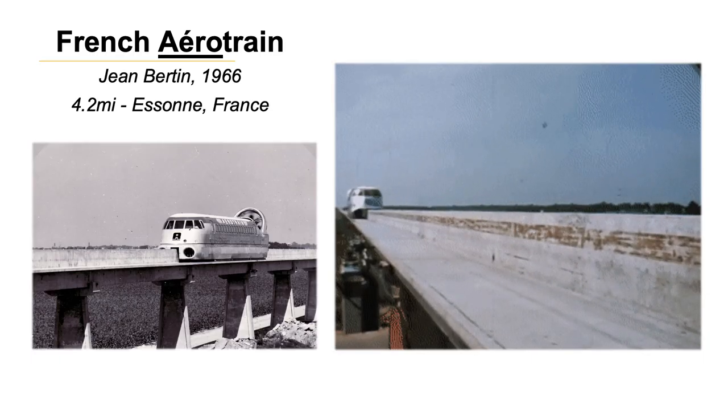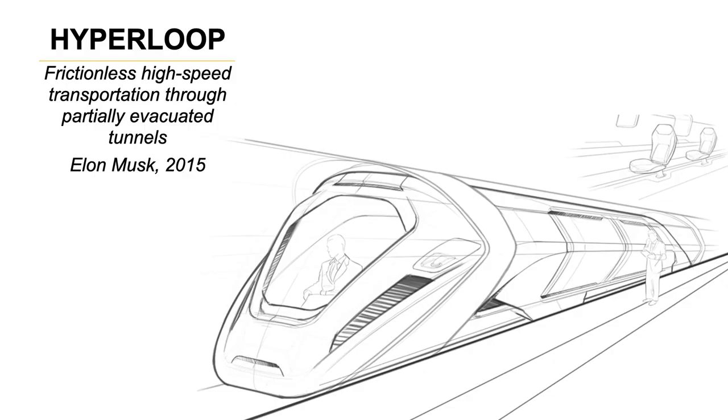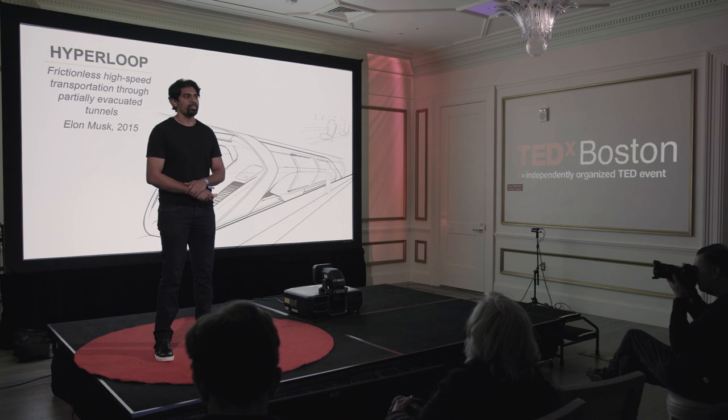Going towards 1966, in France there was a system called the Aerotrain, which was a 4.2-mile-long train that used air levitation to move vehicles at pretty high speeds. In 2015, Elon Musk introduced a new form of transportation called the Hyperloop — a frictionless system that took people in partially evacuated tubes from LA to San Francisco or New York to Boston in 30 minutes.